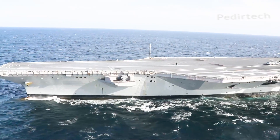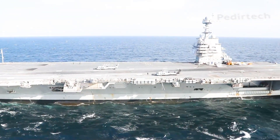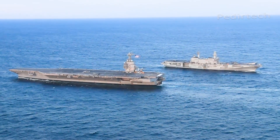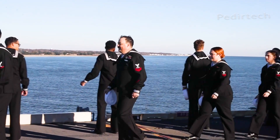The USS Gerald R. Ford has a length of 1,092 feet, or 332 meters, and a displacement of over 100,000 tons. It can reach speeds of more than 30 knots, 35 miles per hour, and has a range of more than 7,500 nautical miles. It can accommodate a crew of more than 4,500 sailors and airmen.